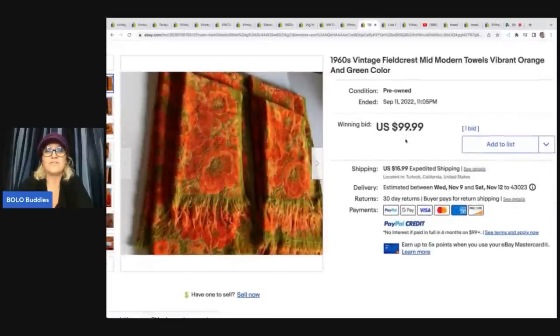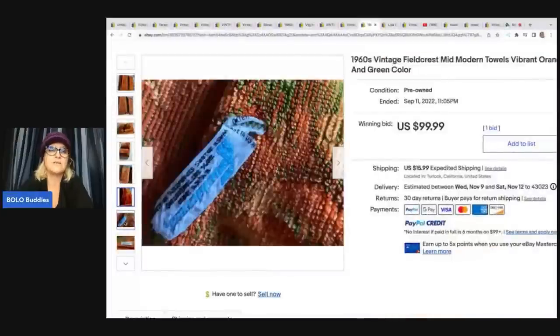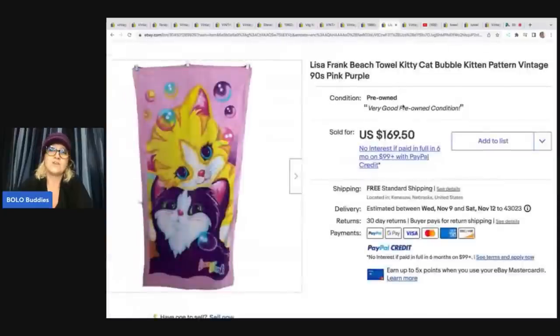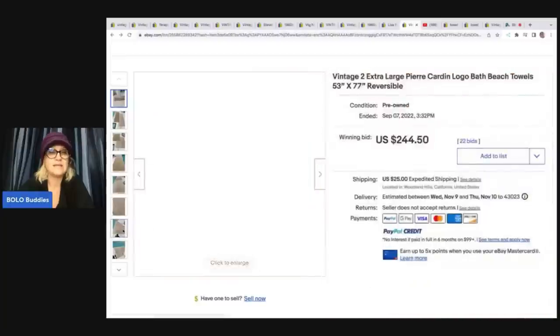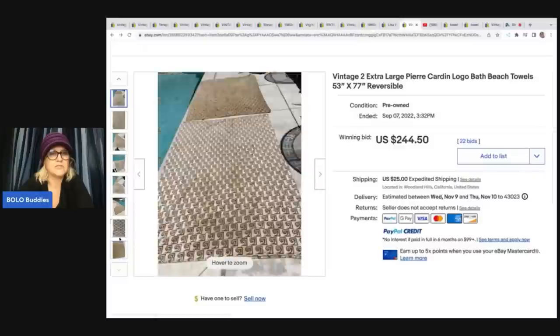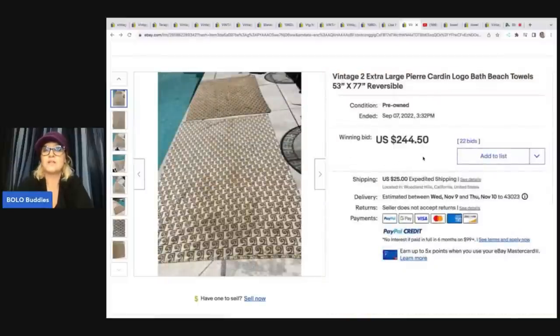This one — wow — Fieldcrest, vintage Fieldcrest, vibrant orange and green color. Now these are great because you're not going to see the stains. Here is the tag again — Fieldcrest — $99.99 on those. And of course, always look for Lisa Frank. I did see some other character towels. Lisa Frank is definitely a find — this was a good sale of $169.50, free shipping on that. Beach towels can also be good. This is Pierre Cardin — I also saw several of these — a bath beach towel, the bigger ones. They've got it out by their pool. These sold for $244.50 plus shipping.